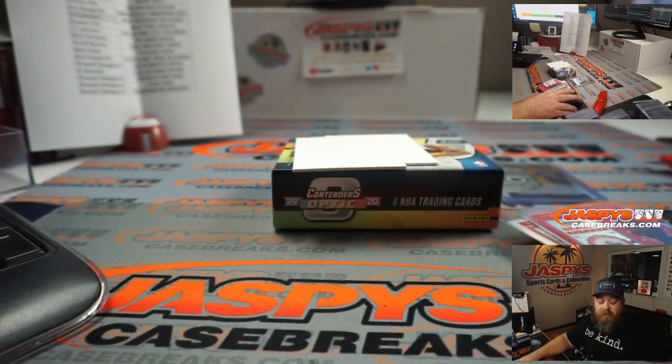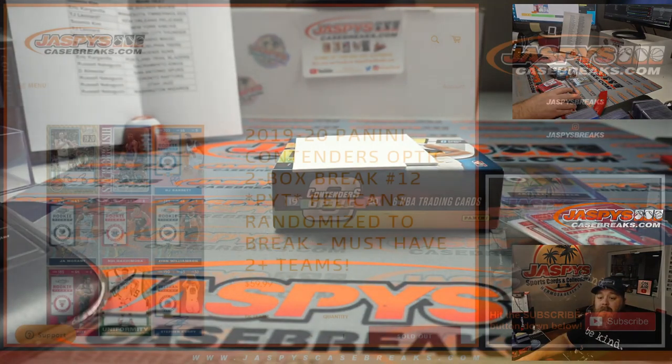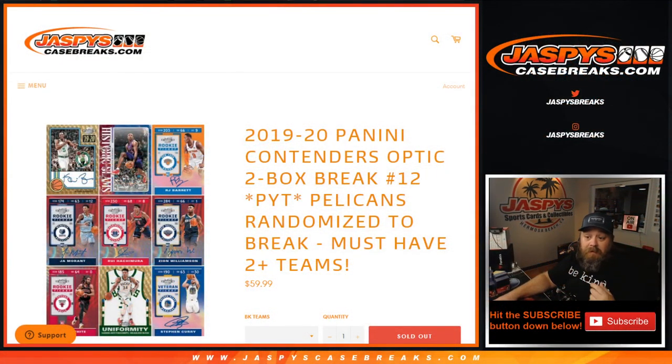That was the two-box break — 2019-20 Panini Contenders Optic, two-box break, pick your team number 12. I'm Sean, JaspisCaseBreaks.com. Pick your teams 13, 14, and 15 from this same inner case — they'll be up on the site at JaspisCaseBreaks.com. Thanks for hanging out and we'll see you guys next time.